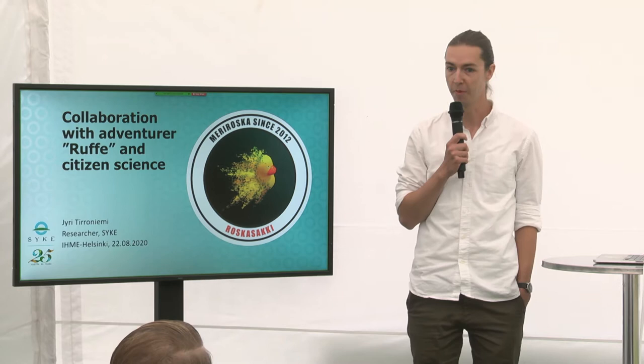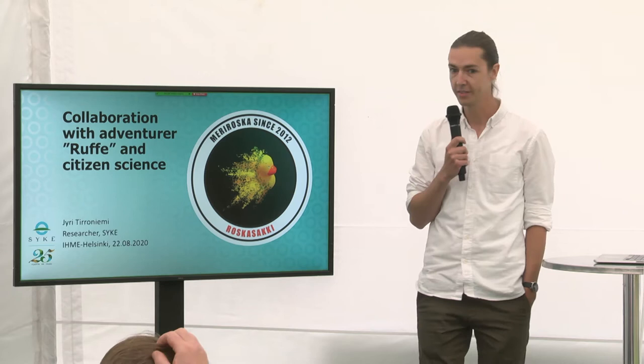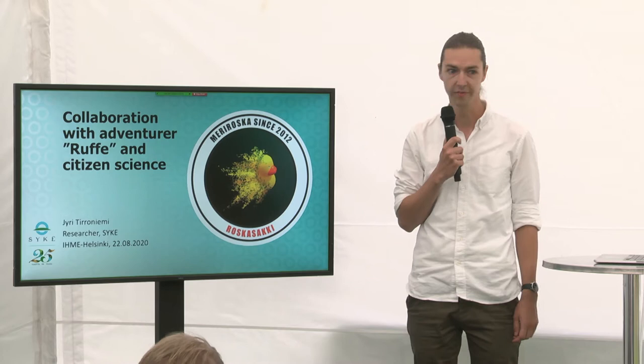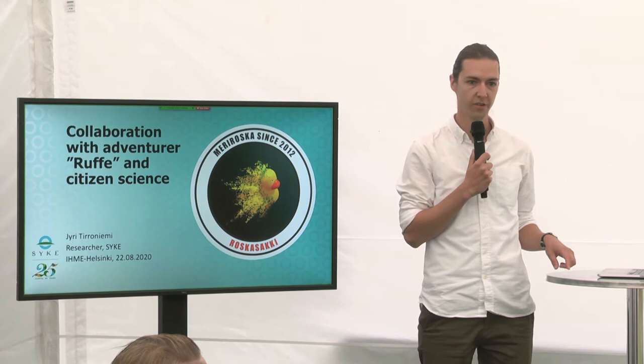Hello from my behalf as well. My name is Juri Teeroniemi, and I work at the Finnish Environmental Institute as a researcher. I mainly work with microplastics in Roskasakki, which is our research group. Today I'm going to talk about citizen science with Ruppe, and then more generally about citizen science — what it is and what kind of examples we can find or how to participate.